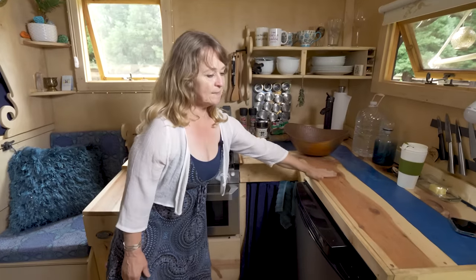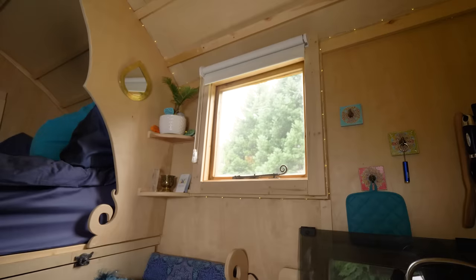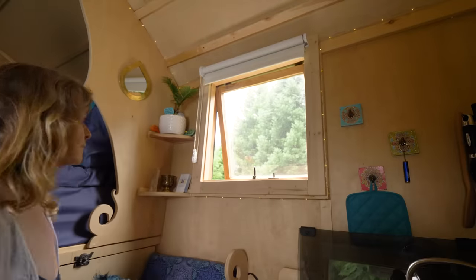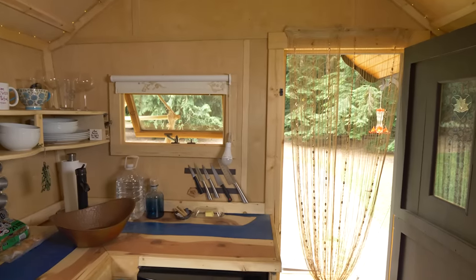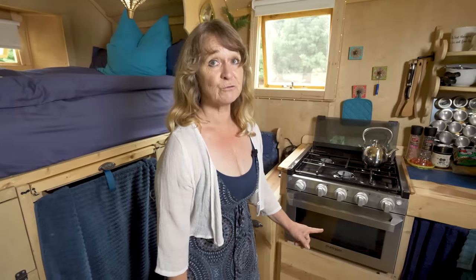I used birch plywood on the walls — very light — and the ceiling as well is very thin birch plywood. I added some aromatic cedar and it smells really good in here too. I purposely placed four windows, one on each side, so that I have airflow no matter where the wind is coming from. When I cook I wanted some airflow and to be able to look out the window. I built everything myself — the only thing I didn't do is the installation of the roof and the propane gas lines.